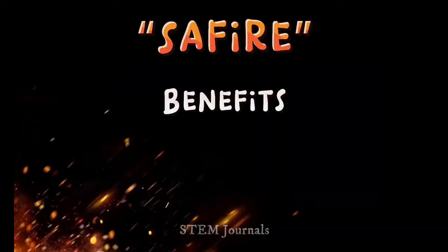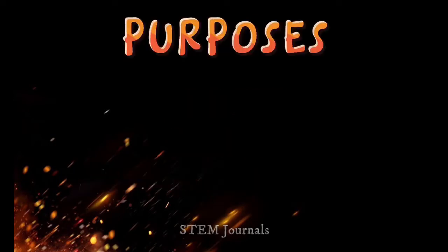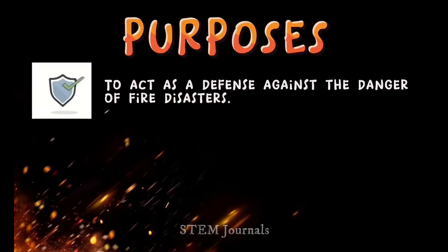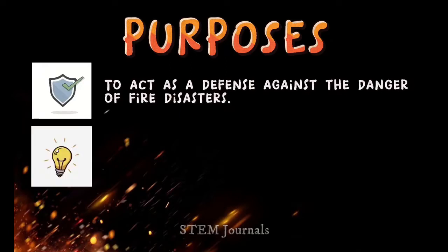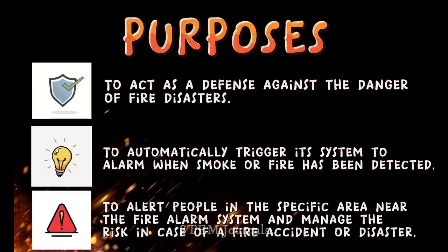Our prototype's benefits, purposes, and capabilities or functions are stated here. The purposes of our product are: number one, to act as a defense against the danger of fire disasters; number two, to automatically trigger its system to alarm when smoke or fire has been detected; and number three, to alert people in the specific area near the fire alarm system and manage the risk in case of a fire accident or disaster.